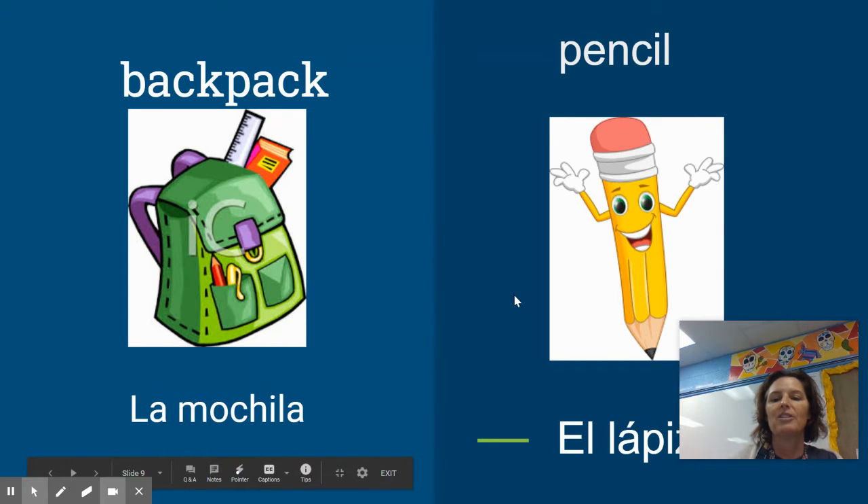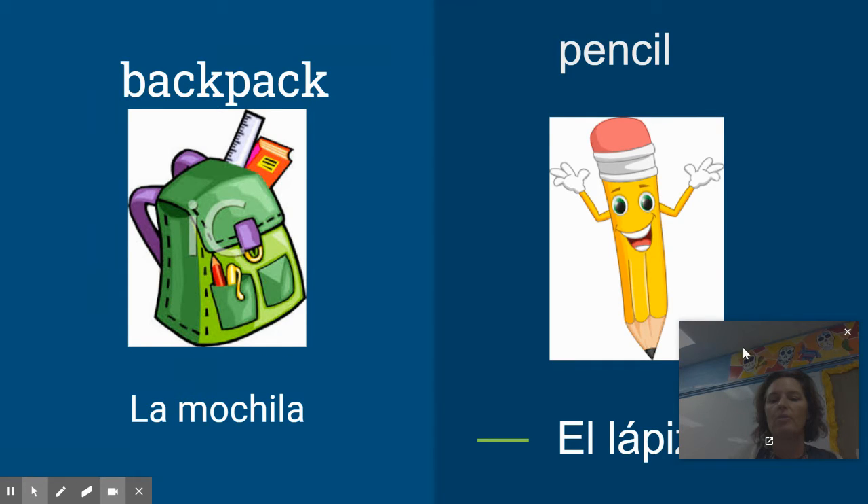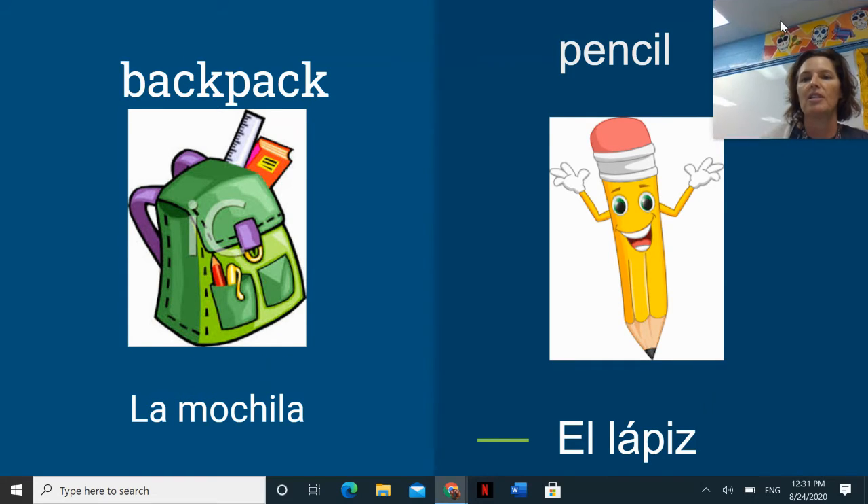A pencil in Español is called el lápiz. Now, lápiz doesn't end in an O — it ends in a Z. So you just have to memorize that this is a masculine word. El lápiz — the pencil. If I want to say I have a pencil, that would be un lápiz.